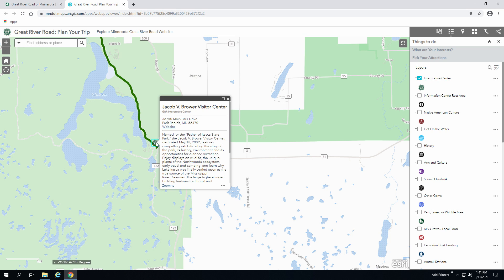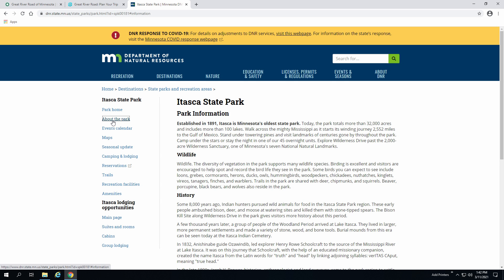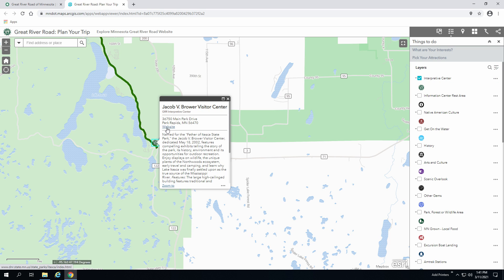The story of the Mississippi River begins at the Headwaters in Itasca State Park. Click on its dialog box to read more, grab the address, or check out their website for more information. The Jacob V. Brower Visitors Center will orient you to the hundreds of places within Itasca State Park to explore where the Mississippi River begins its journey through 10 states to the Gulf of Mexico.